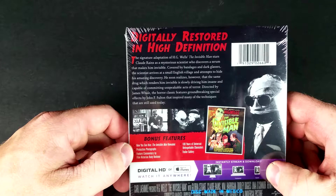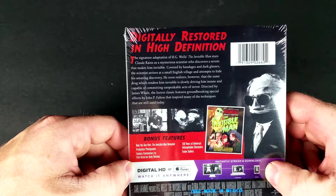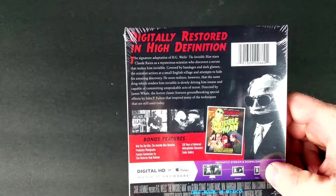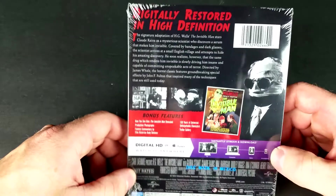Bonus features: Now You See Them — The Invisible Man Revealed, production photographs, feature commentary by film historian Rudy Bellmer, 100 Years of Universal Unforgettable Characters, and Trailer Gallery.